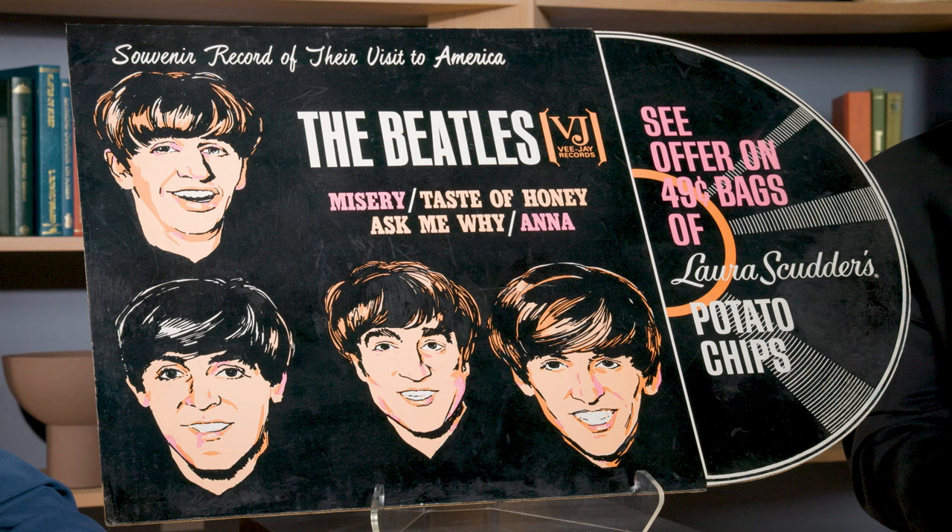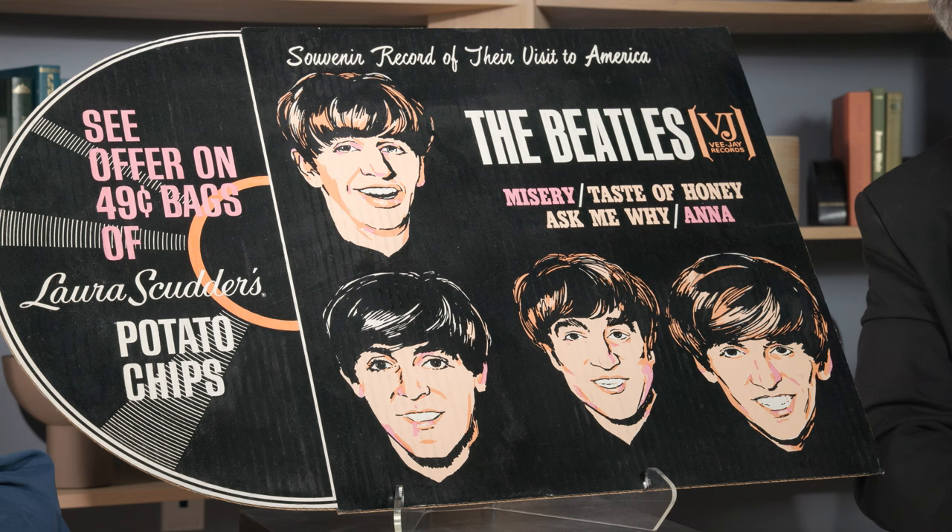The album had come out very early in the year, so most of the fans already had the album that had all four of these tracks on it — that was why it underperformed. Plus, it was almost twice the price of a single, so people weren't buying it, thinking they already had the songs. Something else: it's double-sided. So you could see the potato chip display coming from the back of it or the front of it, and it would grab your attention.